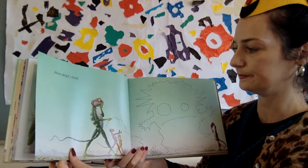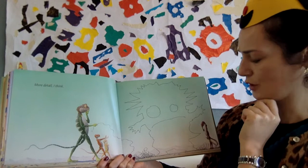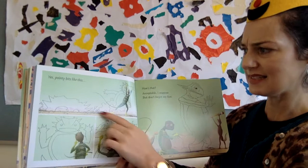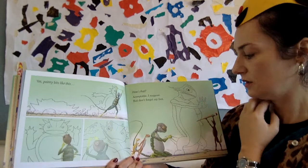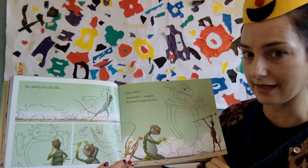Arthur is drawn back to life again. 'Does this look like Arthur?' Max says: 'More...' Looking back, looking closely at their work. 'Not too... yes. Pointy bits like this.' Arthur responds: 'Acceptable, I suppose. But don't forget my foot.' Arthur's back now — well, almost. He still doesn't have any colour, does he? He's still just an outline.